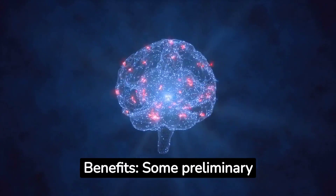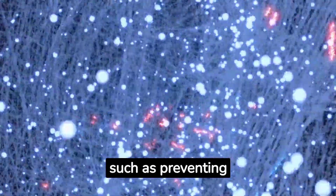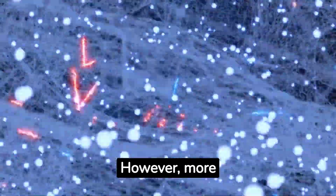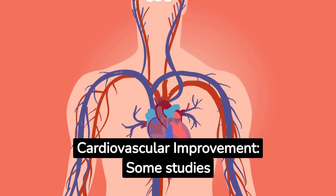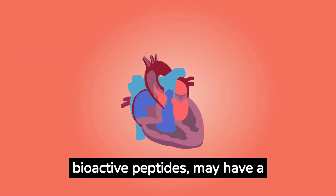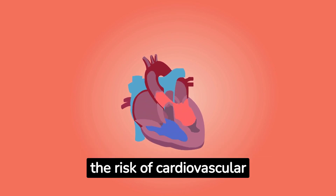Some preliminary studies have suggested that compounds in Octopus Ink may have positive effects on brain health, such as preventing neurodegenerative disorders. However, more research is needed in this area. Additionally, some studies suggest that components of Octopus Ink, such as bioactive peptides, may have a positive effect on cardiovascular health, including blood pressure regulation and reducing the risk of cardiovascular diseases.